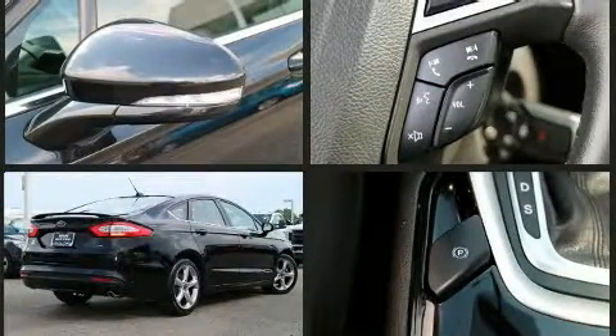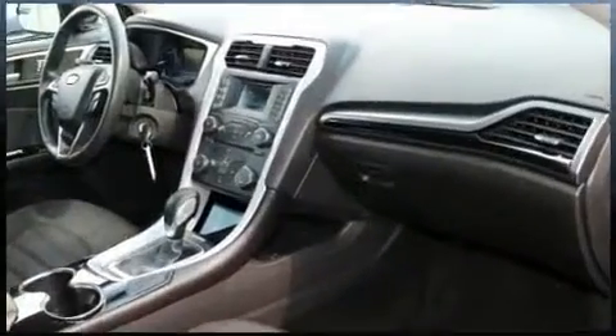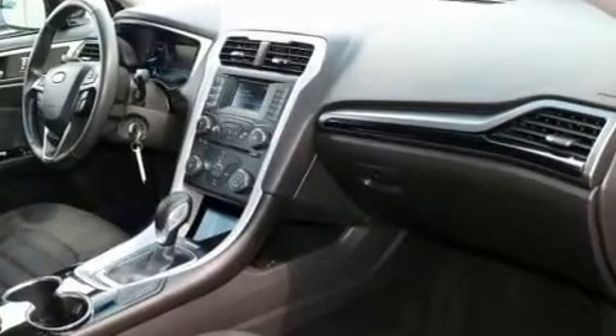Top features include a split folding rear seat, front and rear reading lights, a tachometer, adjustable headrests in all seating positions, and air conditioning.